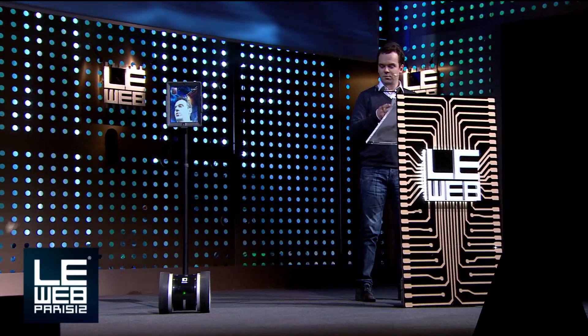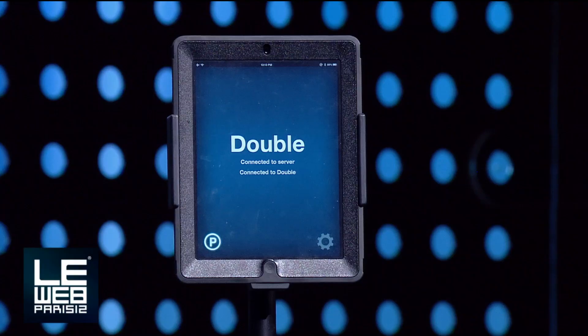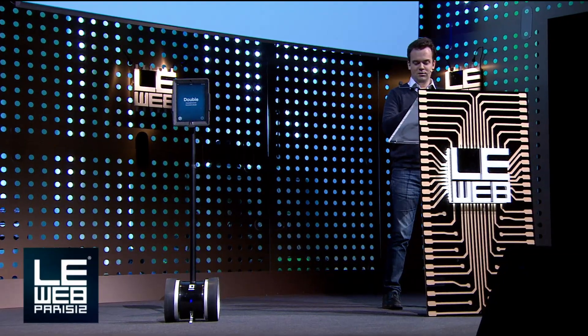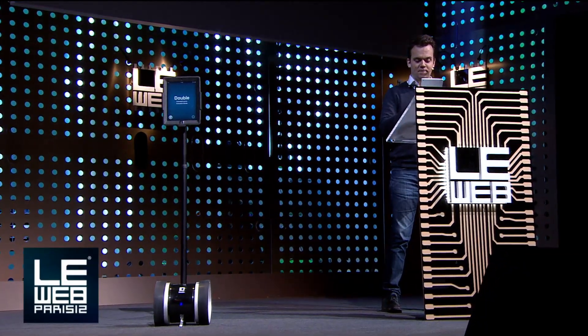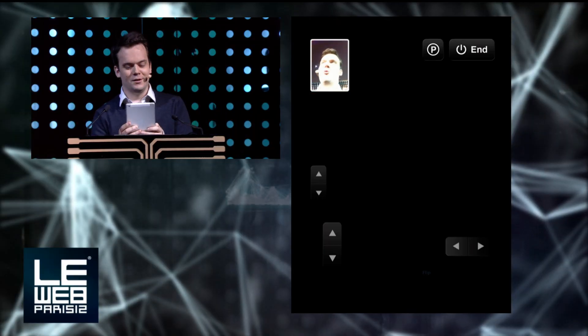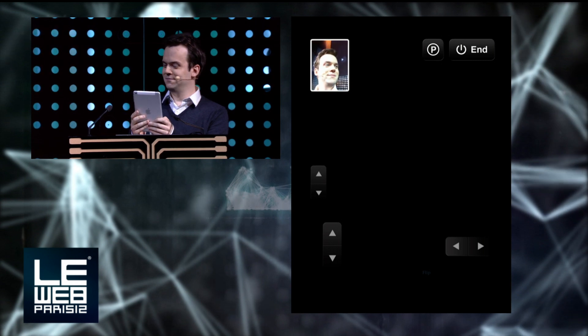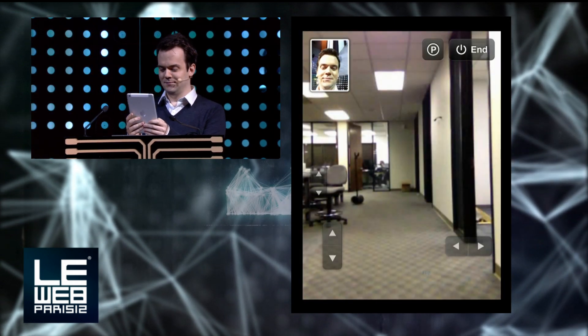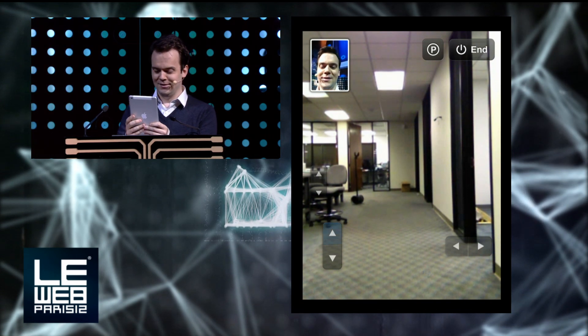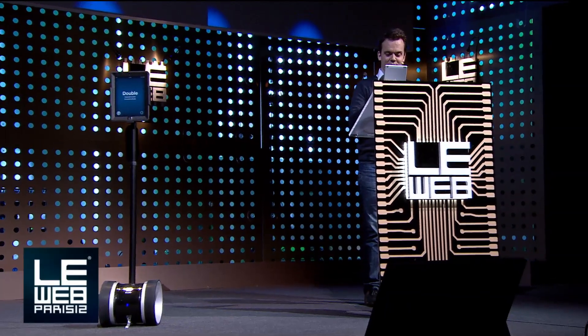I want to show you something kind of special right now. I'm going to call into our office in Sunnyvale, California — it's about 3 in the morning there, so we'll see if anybody's up. That's my co-founder in the back there — that's Mark. I'm going to drive forward and see if I can go see him.